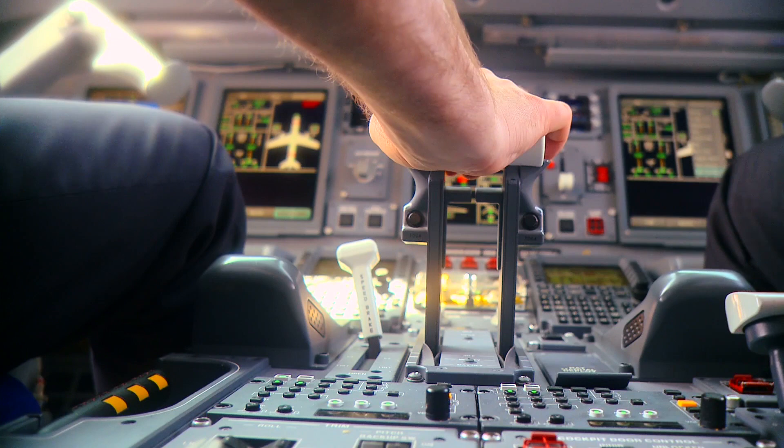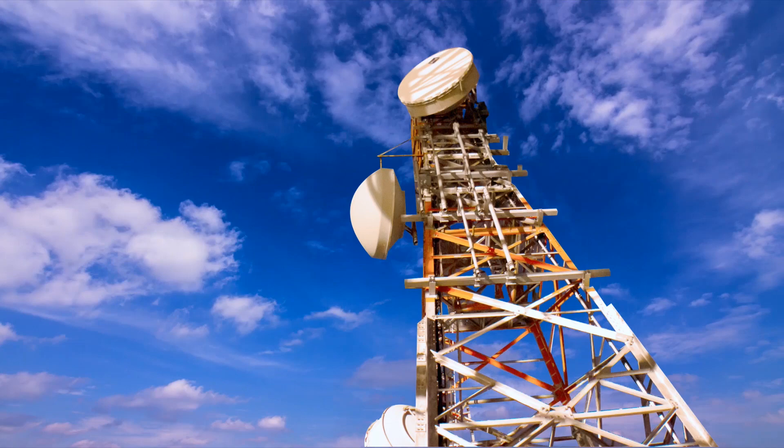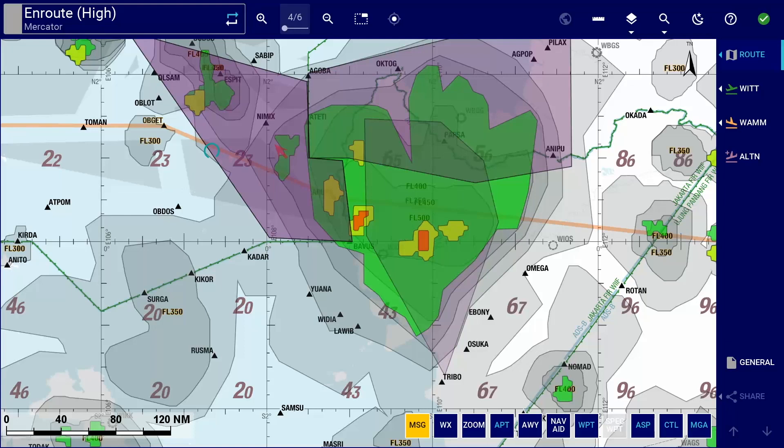For example, pilots' onboard weather radar has a limited reach, information from their briefing package may be outdated, and different sources may be providing conflicting information. So how can pilots be supported to make better tactical decisions throughout their mission?